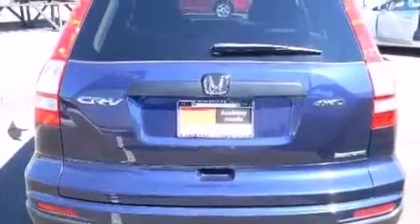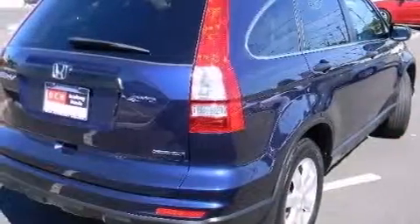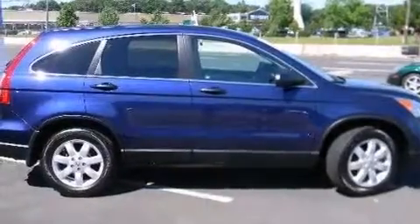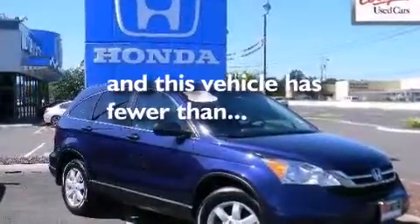The following features are also included: air conditioning, a pass-through rear seat, cruise control, a CD player, a passenger side vanity mirror, a passenger side airbag, latch-ready child seat anchors, rear seat childproof door locks, full power accessories, and this vehicle has less than 26,000 miles.